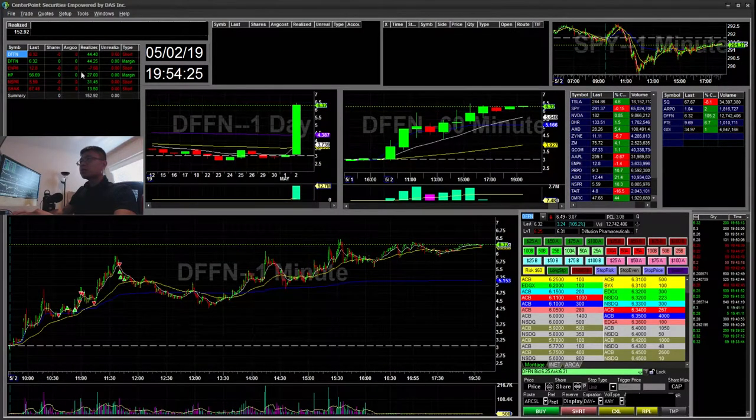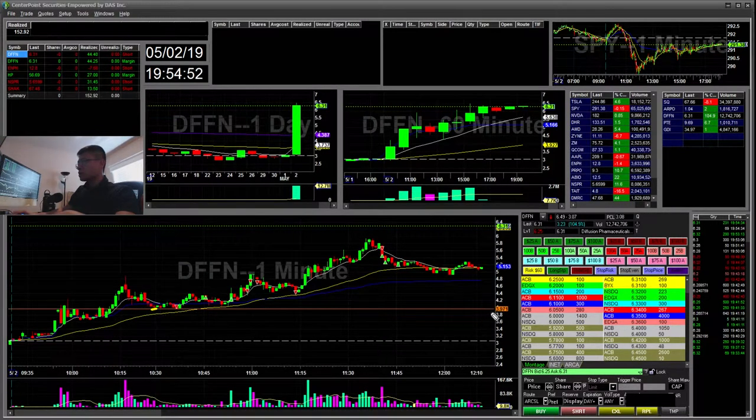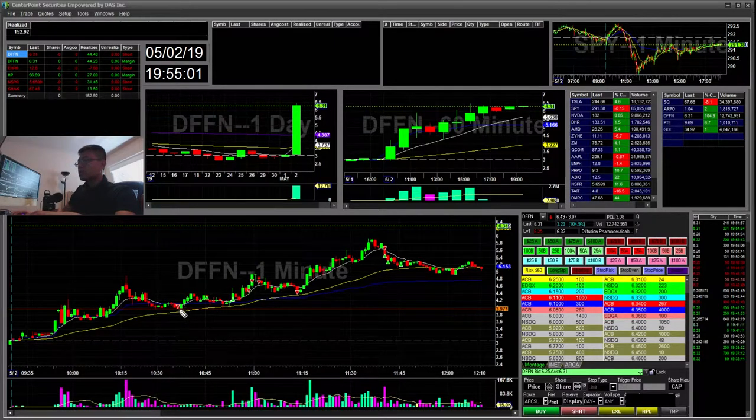The first one is DFFN on the short side. I'll go over the trades in order. The first one was a miss-click — just 10 shares and I lost about $4. I accidentally shorted this while waiting for it to trigger the 94 level. I accidentally hit my hotkey and went in for about 10 shares on a miss-click, then stopped out for a four-dollar loss.